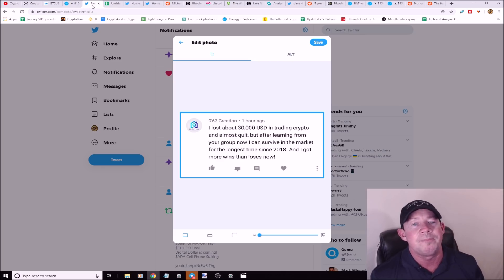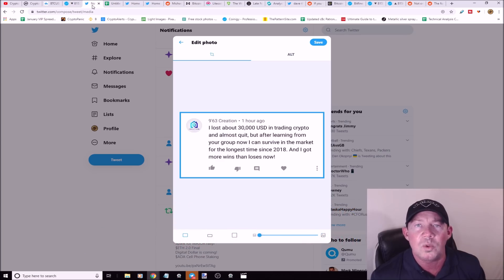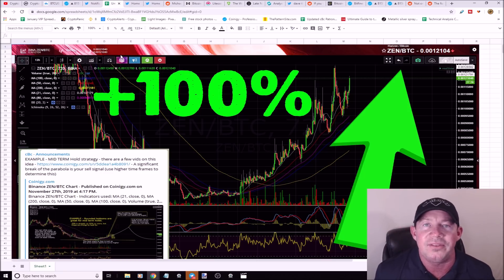If you want to join my cryptocurrency trading group and pay in crypto, email me at cryptobitcoinchris@gmail.com. If you pay in crypto for six months you get 20% off; for the year you get 30% off plus an additional month free. If you want to pay with a card month-to-month, there's a Patreon link in the description.